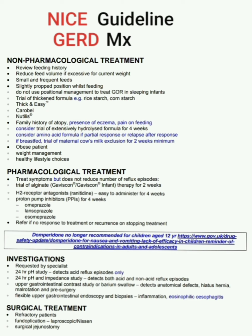To summarize the pharmacological sequence: first give Gaviscon or Gaviscon Infant for two weeks; next H2 receptor antagonist ranitidine for four weeks; then proton pump inhibitor for four weeks. If there is still no response, or recurrence on stopping treatment, then refer.